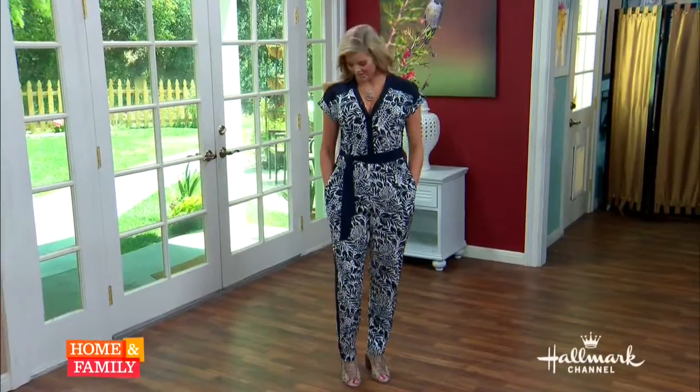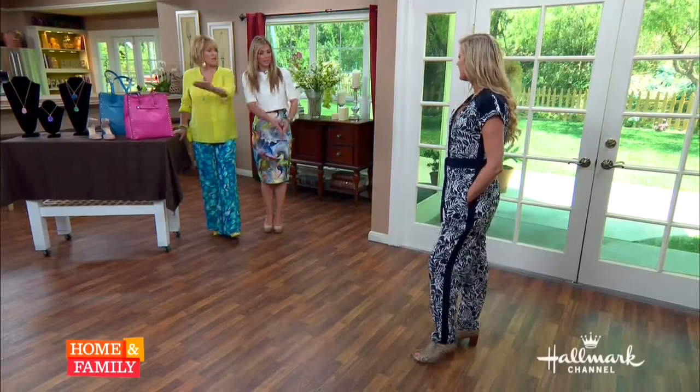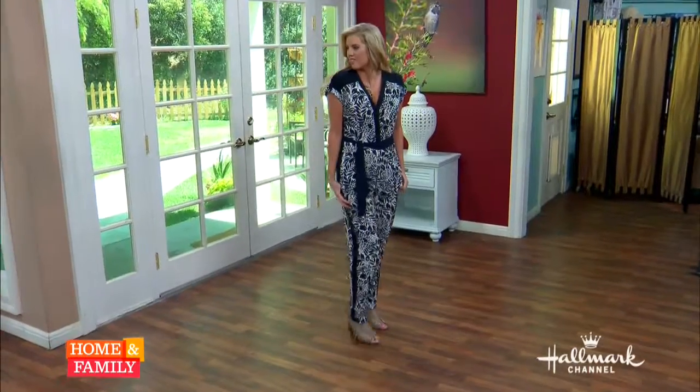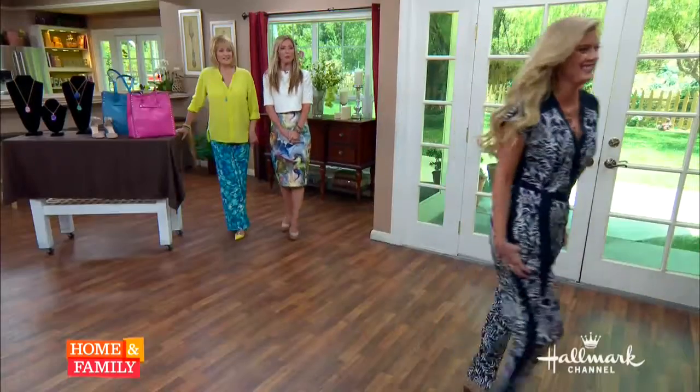They're beautiful. How do you feel? I love it. It's so comfortable and chic and I could wear this out at night. Yes, you could go right from the studio and go out for drinks. Or on the weekend, she could roll the pants up, put it on with sneakers, and it could be totally casual or even worn to the beach. Thank you, Laura. You look beautiful.